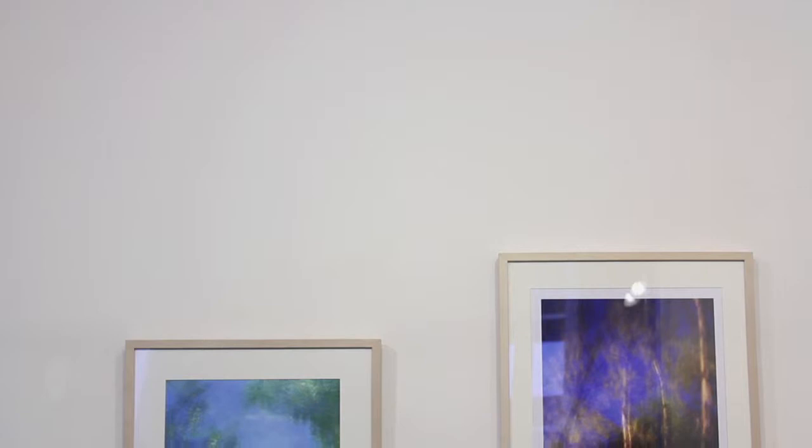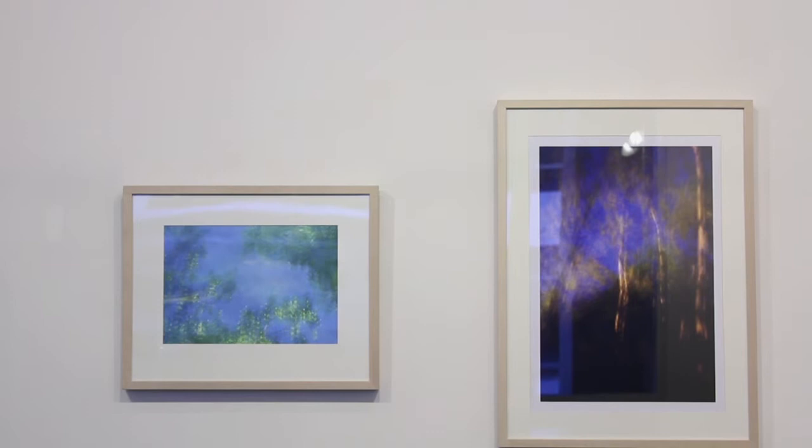Represented in these 12 photographs are 10 different techniques, and as a whole, the exhibit represents the beginning of what I believe will become several bodies of work.